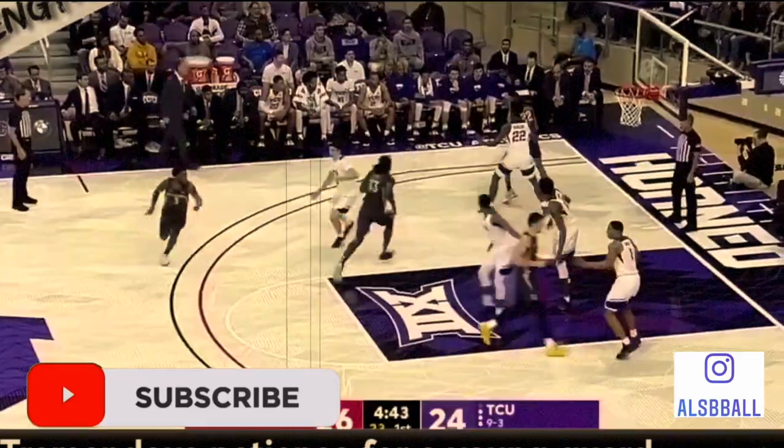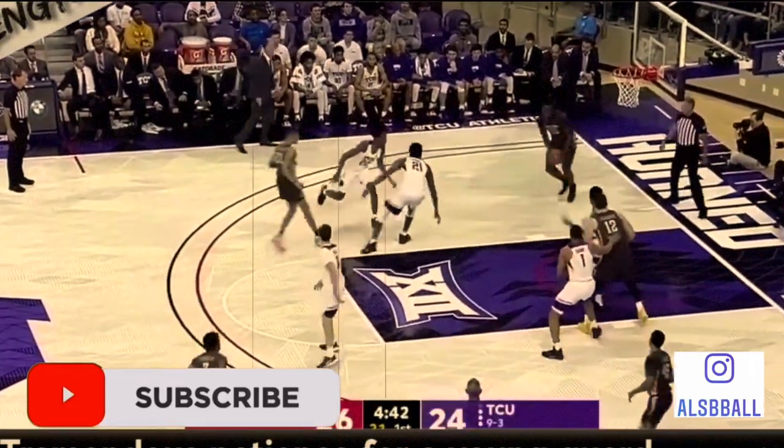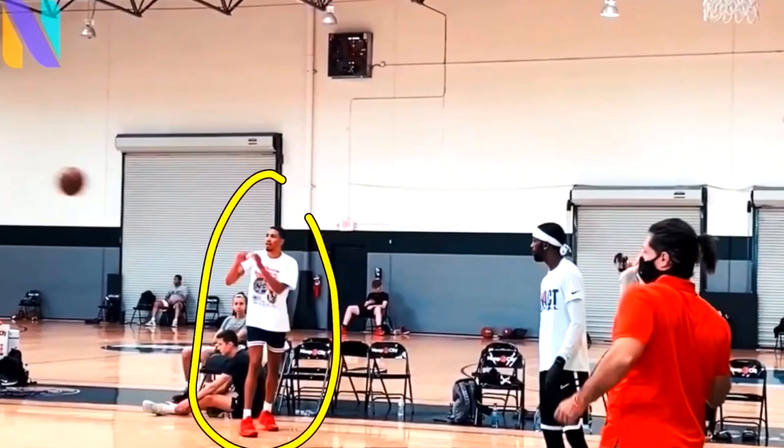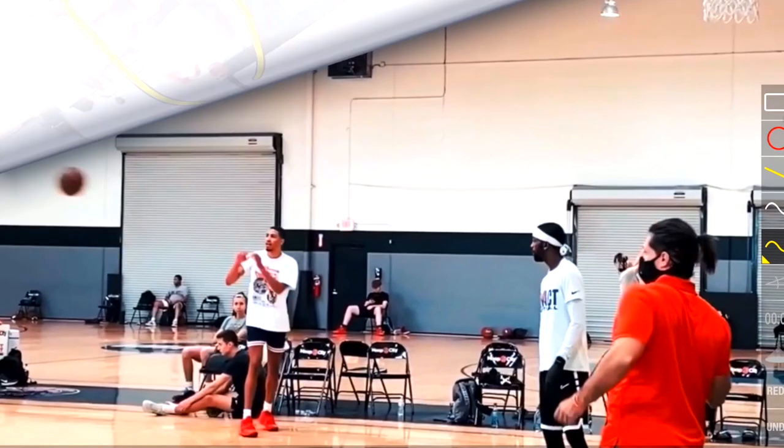Let's check out how Tyrese Halliburton is able to shoot the three-point shot. This is Tyrese Halliburton in one of the NBA camps that they are holding to evaluate different basketball players, and this is from one of his scouting tapes.